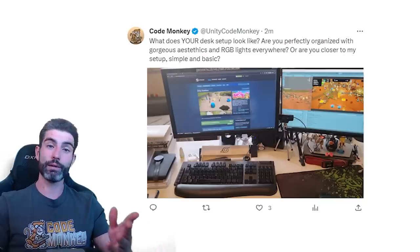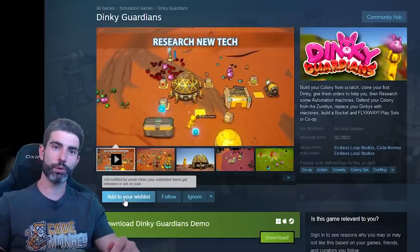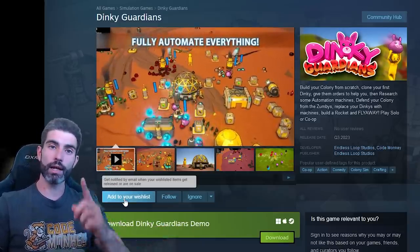Hopefully this video helps give a more realistic view of what a setup is like — or perhaps not. Perhaps everyone has those beautiful, high-end, clean setups, and mine is really just basic and boring by comparison. I definitely look forward to seeing what your setups look like. Don't forget to add Dinky Guardians to your wishlist. Thanks for watching, and I'll see you next time. Bye.